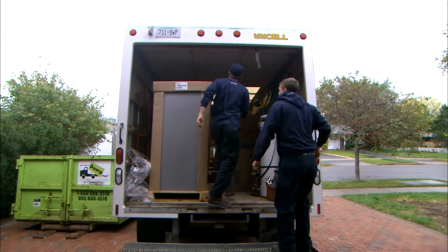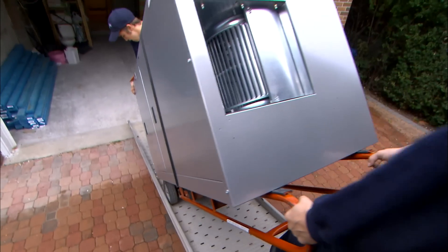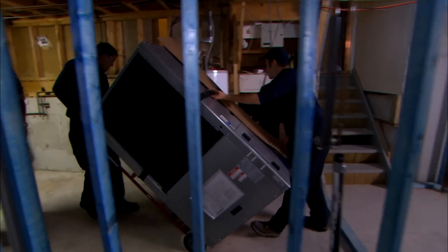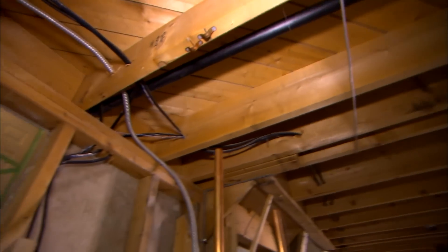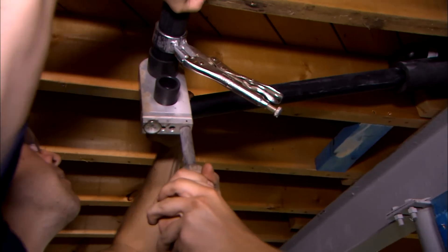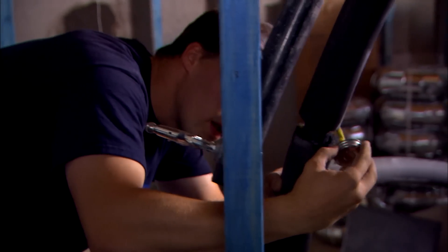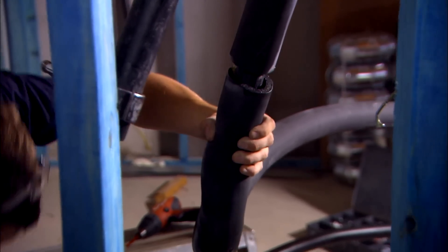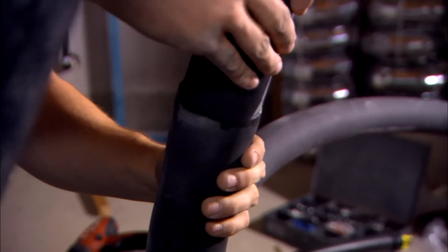Really busy day today. We have the new geothermal unit here, which means we can put the house back together and get the homeowners back home. The piping that we're putting in now, we're just making sure that the pressure drop is minimal, trying to keep as few 90-degree elbows as possible between here and outside. And making sure that it's properly insulated and that all the tail ends of the insulation are properly sealed, so there's no chance of any condensation happening and coming down through the finished ceiling when that's all said and done.